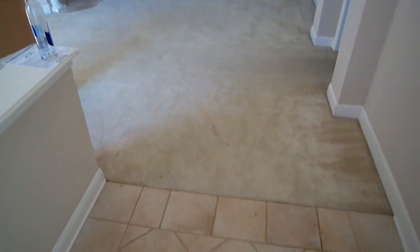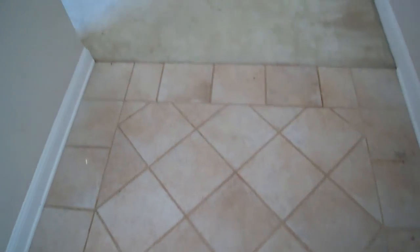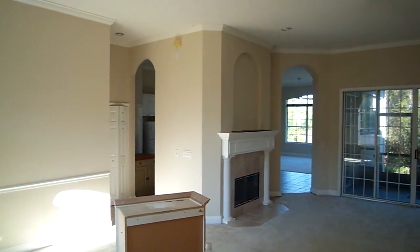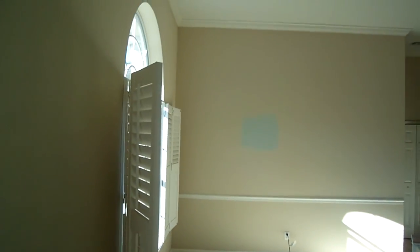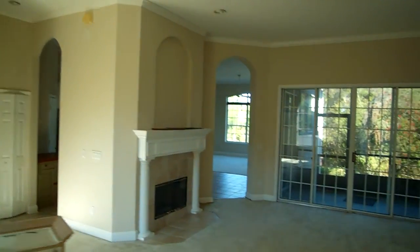Standing at the front door here, you can see there's a nice tile entryway. This is a foreclosure that's going to need some work. They're doing some renovating, but it's a nice place — looks like a real nice open floor plan.